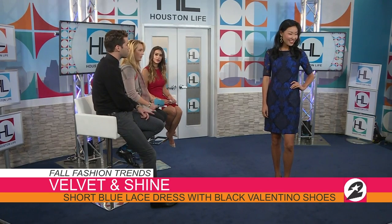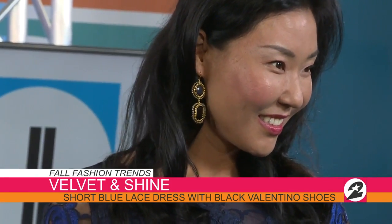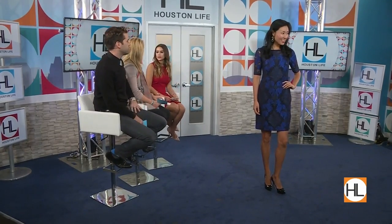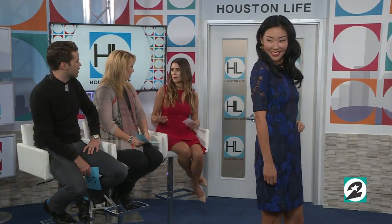Those earrings are also available at Neiman Marcus Last Call — the entire look is. Do you have any tips for navigating one of those stores? I think you just put that time aside, because you're really going to want to stay there and make a day out of it. We've got great dining, entertainment, and activities. It's really just a fun day of shopping and entertainment — be patient and look for those treasures.